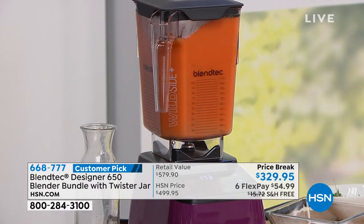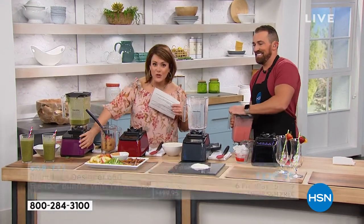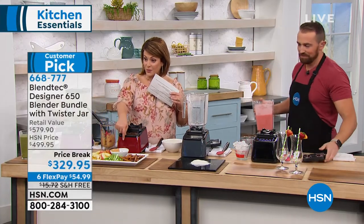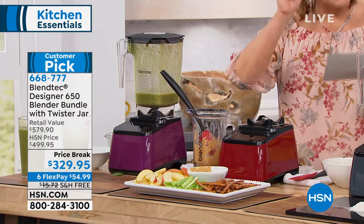Slate gray is the most popular right now. Don't forget you also have orchid — that beautiful plum purple — pomegranate, which is red, and black as well.